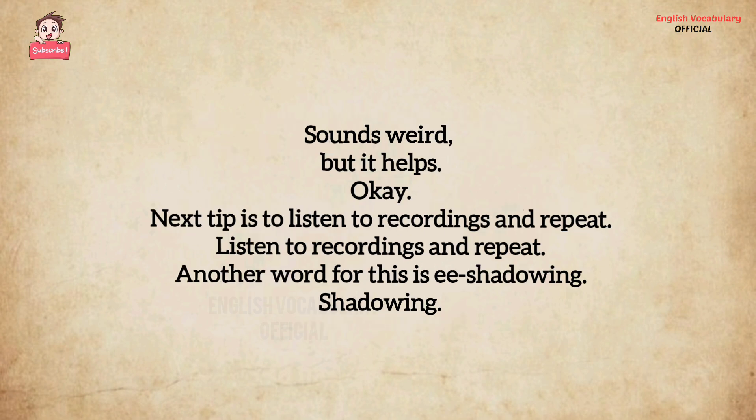Talk to yourself. Sounds weird, but it helps.